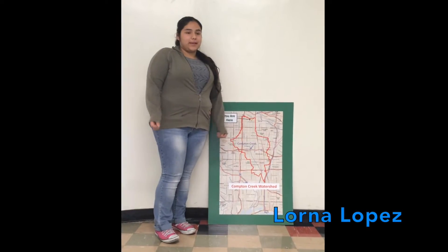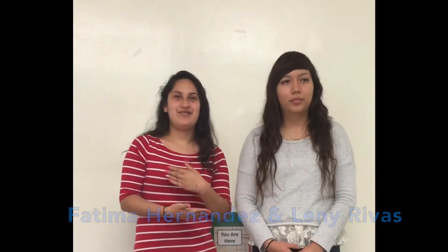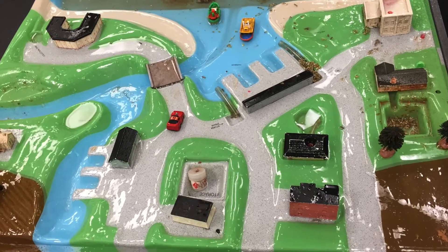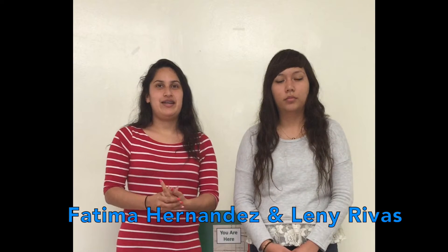For the last few months, I've been staying after school on Wednesdays to learn about my watershed, which is Compton Creek, and I live right here. On Wednesdays after school, we have been working on urban hydrology. This project is about being able to clean the water of Compton Creek, since it's been very polluted due to the lack of care from the watershed of Compton Creek.